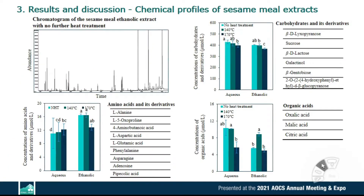The next section is results and discussion. By GC-mass analysis, carbohydrates, amino acids, organic acids, and lignan compounds were detected.